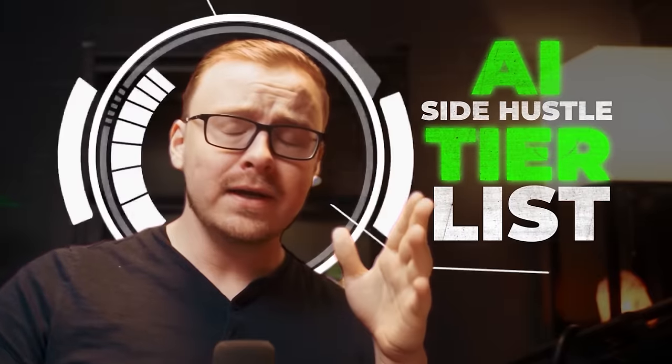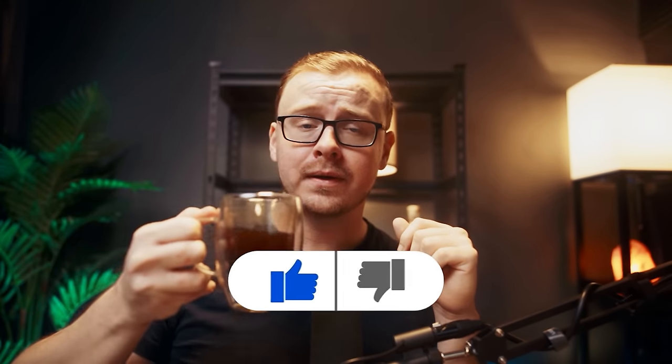All right guys, the moment you've all been waiting for: the AI side hustle tier list. I'm going to be going over the best AI-related side hustles from S tier, which is the best, to F tier, which is the worst. If you appreciate me doing these types of videos, go ahead and let me know by hitting that like button.